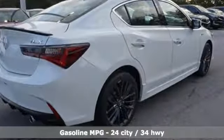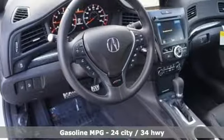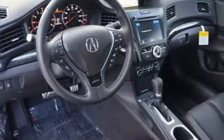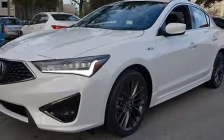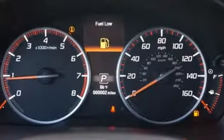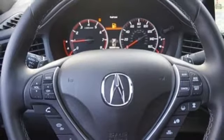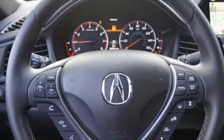Streaming audio, dual zone climate control, power heated mirrors, power sliding and tilting sunroof, inline 4-cylinder engine, gas pressurized shocks, external memory control, front heated sport seats, front wheel drive, auto dimming rear view mirror, and auto shift manual transmission.